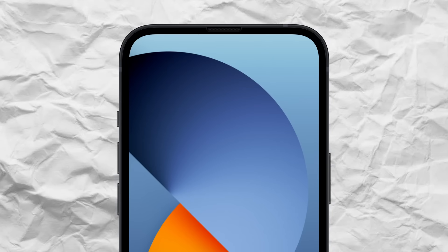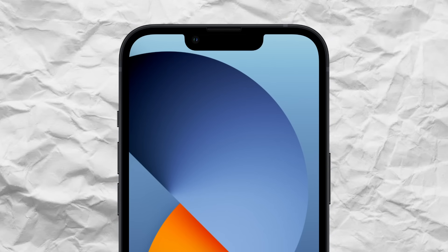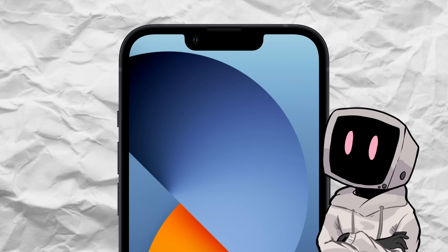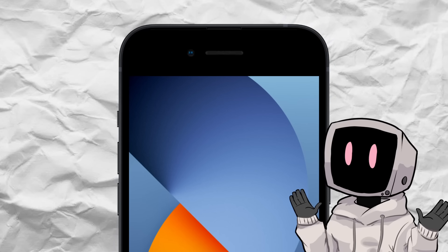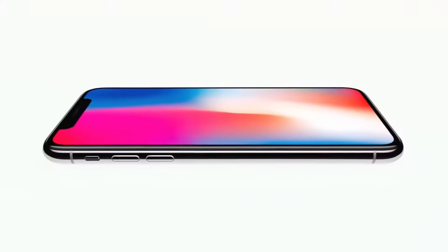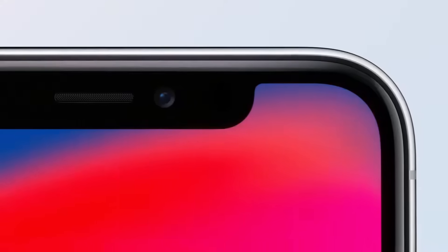Look at the top of your phone screen. Chances are there's some sort of cutout for the camera there, but it wasn't too long ago when that area of the screen would just be covered entirely by bezel housing the camera and other important sensors. But now it's entirely screen, except for a small area where the camera sensors are.